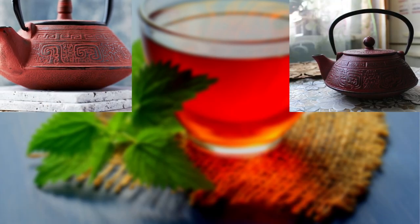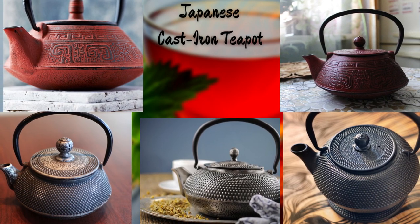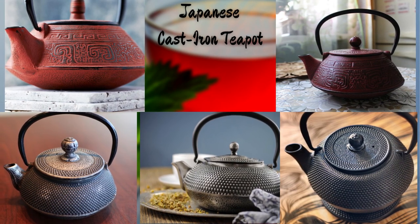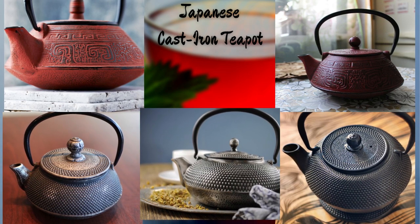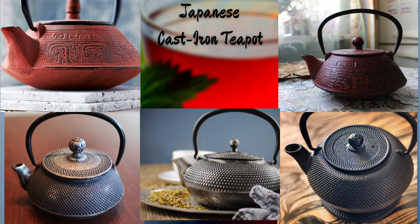Now, let's travel to the enchanting land of Japan with this exquisite Japanese cast-iron teapot. Its robust construction and traditional motifs pay homage to the rich tea-drinking culture of Japan — a true embodiment of tranquility and harmony.